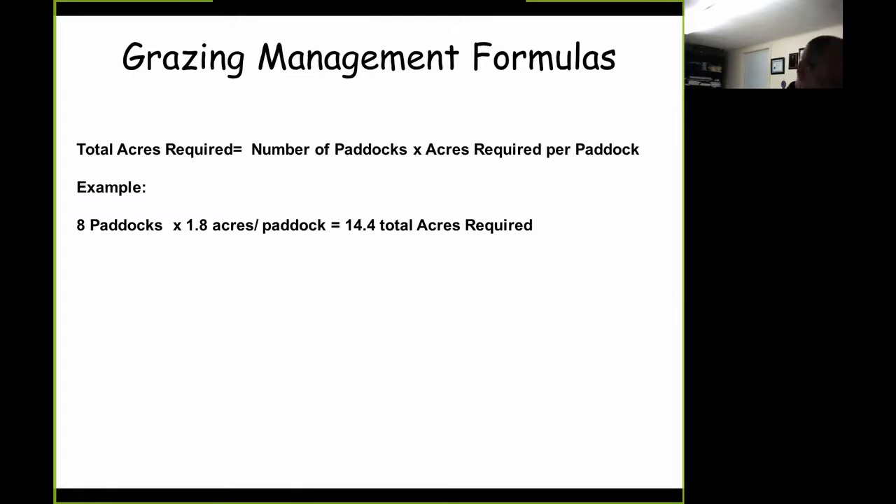Paddock layout is critical when planning forage utilization programs. The number and size of paddocks needed depends on total acreage available, the number of cattle to be grazed, intended stocking densities, number of paddock rest days desired between rotations, and resources available to establish adequate fencing, water, and shade for each paddock.